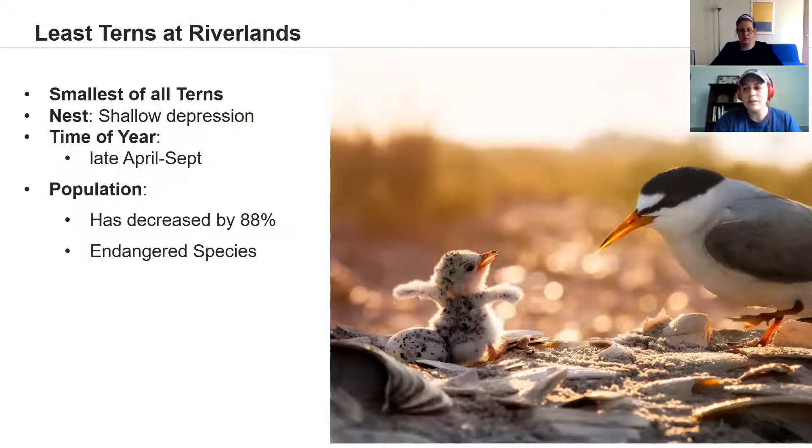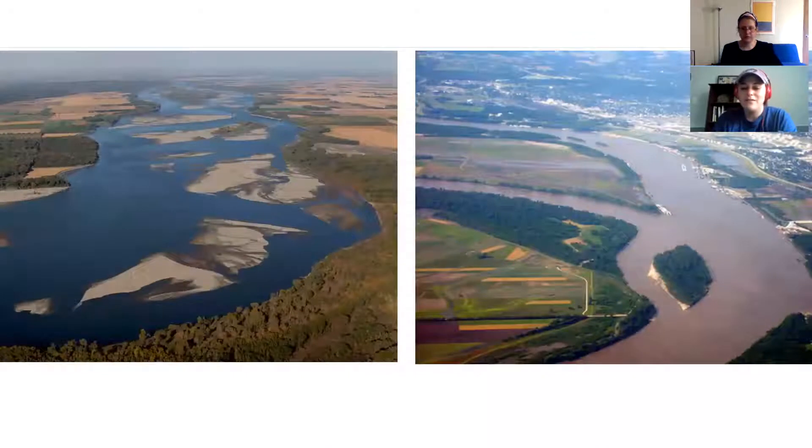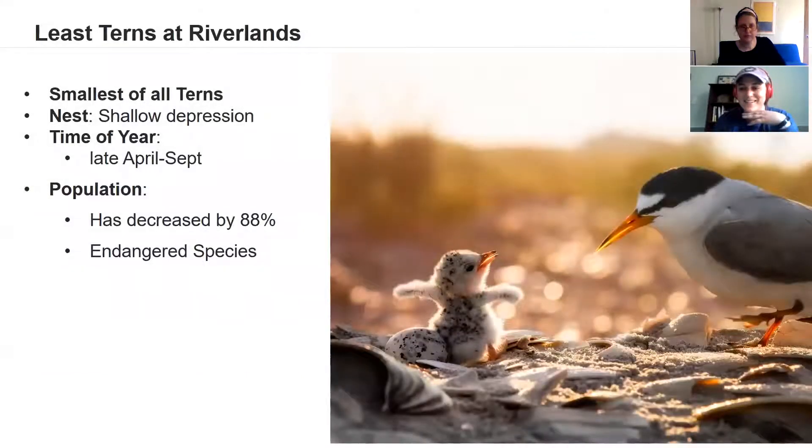Least Terns typically nest on sandy or gravelly beaches or sandbars found along lakes or rivers. For their nesting, it's really just a very small shallow depression in the ground. In this photo you can see a cute little tern chick looking up at its parent, with one of the eggs visible right behind it — that's their nest, directly on the ground with lots of sand and shell material around it.